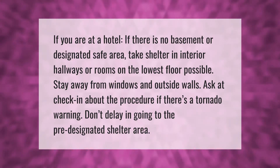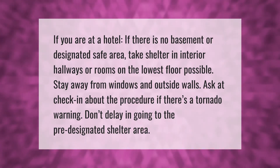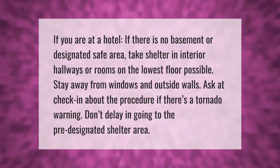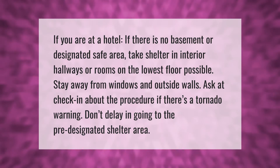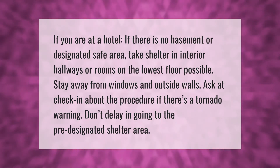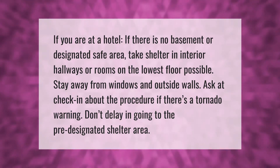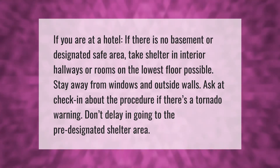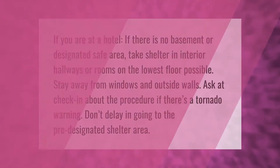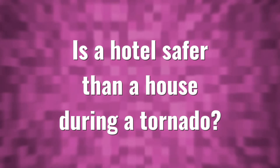If you are at a hotel and there is no basement or designated safe area, take shelter in interior hallways or rooms on the lowest floor possible. Stay away from windows and outside walls. Ask at check-in about the procedure if there's a tornado warning. Don't delay in going to the pre-designated shelter area.